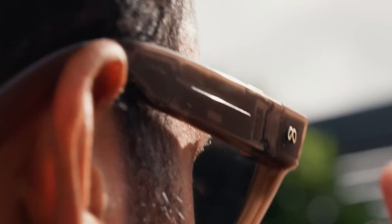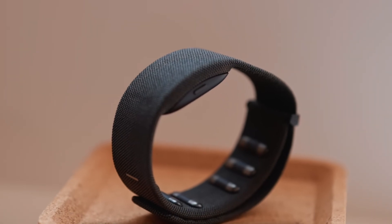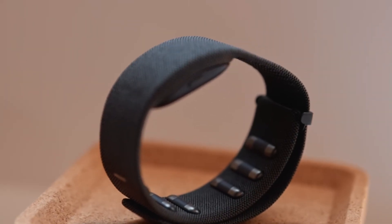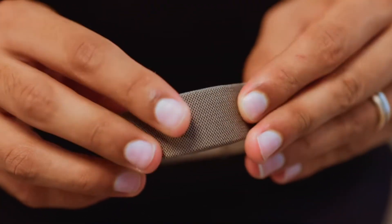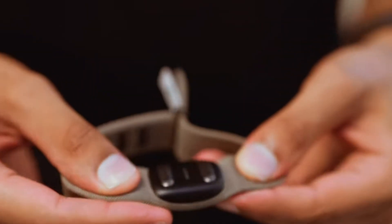The arms still have a touchpad and capture button, but the real star is the new neural wristband. It uses EMG sensors to read your wrist's electrical signals, letting you pinch, scroll, swipe, rotate, and even draw letters in the air — effectively typing whole sentences.